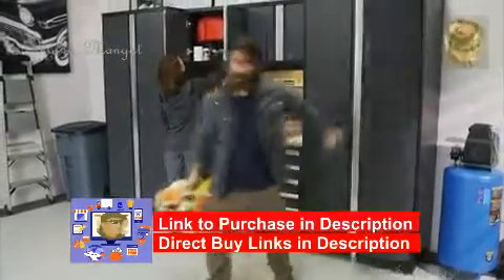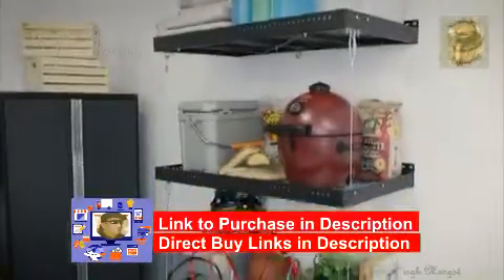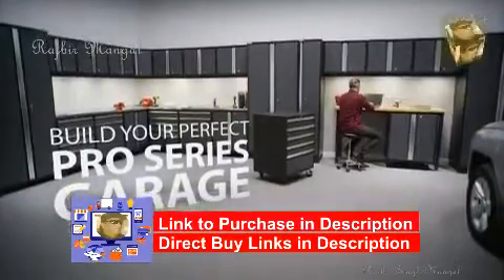Solve all of your storage problems with high-quality solutions that make your everyday life easier, with a New Age Products Pro Series Garage.